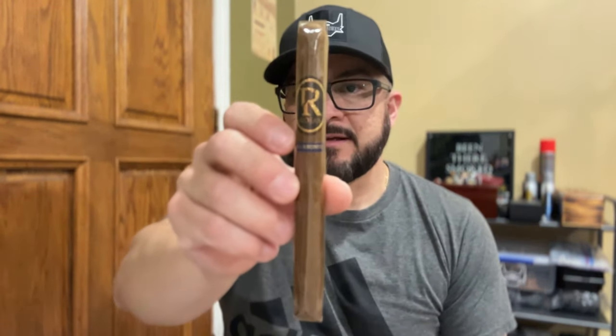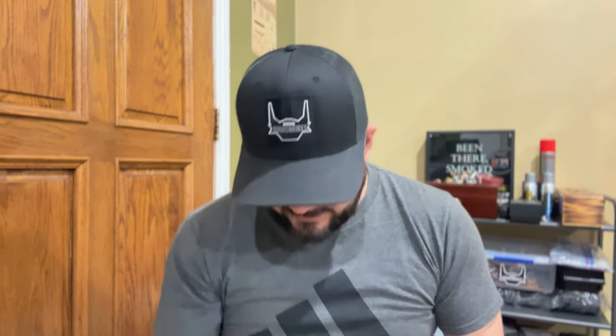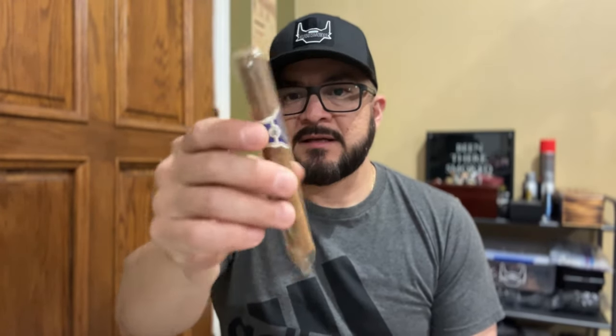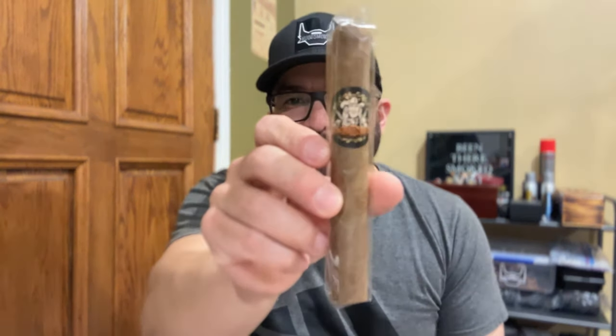We got a Rojas Blue Bonnets — wow, that looks like a nice corona extra. Smokin's Sword Club — oh yeah, he did mention he was gonna throw in some Smokin's Lens stuff. This looks like a Connecticut maybe. And this is a Year of the Cowboy — why'd you send this one, Brian? Because I wear a cowboy hat — that's cool, I've never actually seen this cigar.